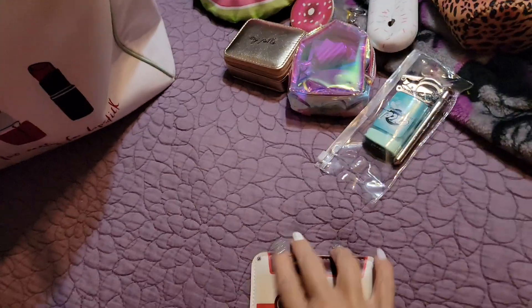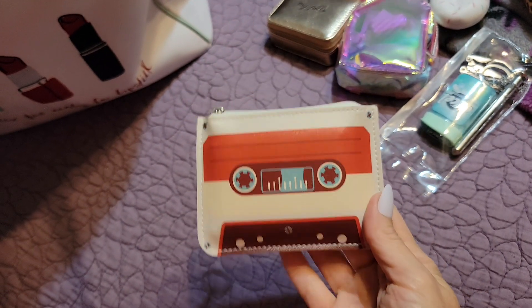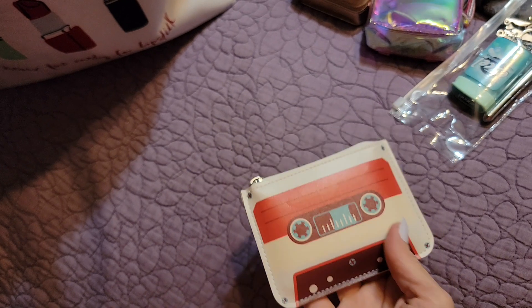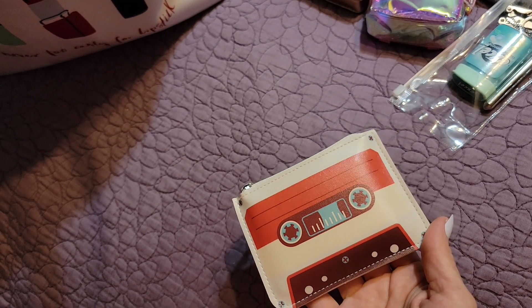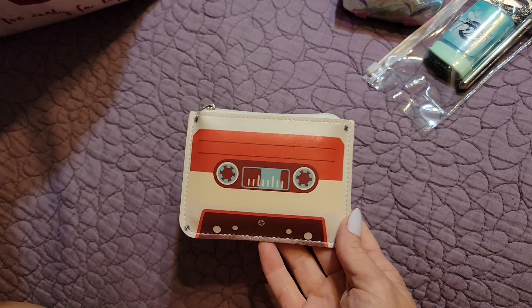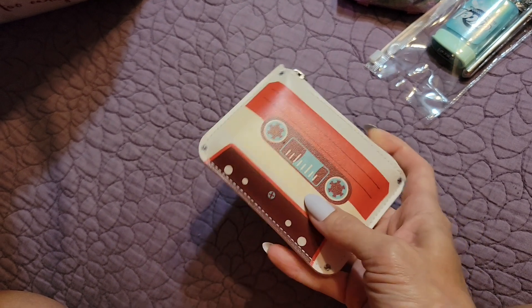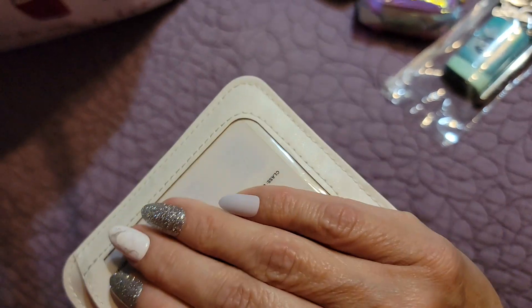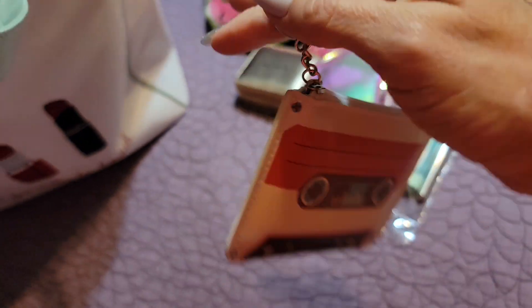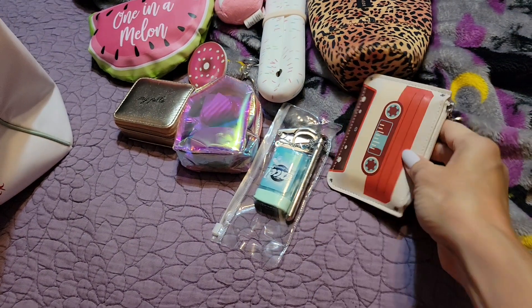I'm using this as my wallet. It came from Five Below a while back. I grew up using cassettes all the time — wore so many of them out — so it's just kind of nostalgic for me. It has an ID slot and I have my cards and cash inside. It can also hold your keys, so if I wanted to carry it by itself I could.